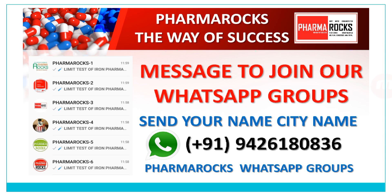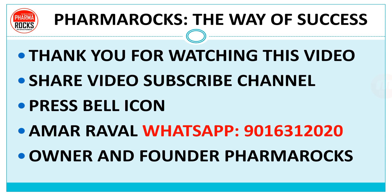To join the WhatsApp group, send your name and city name to 9426180836. Subscribe the channel and press on the bell icon. You can also contact Mr. Ramarawal, owner and founder of PharmaRox, on WhatsApp number 9016312020.